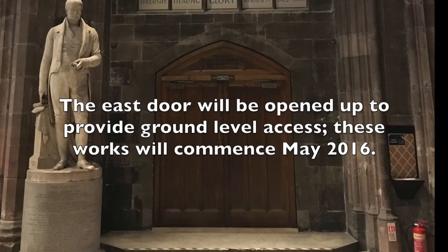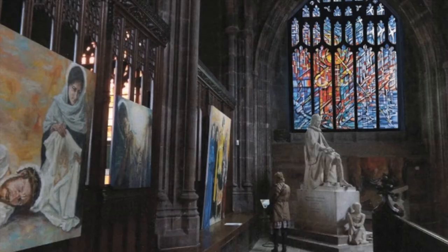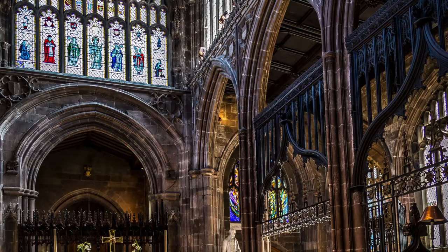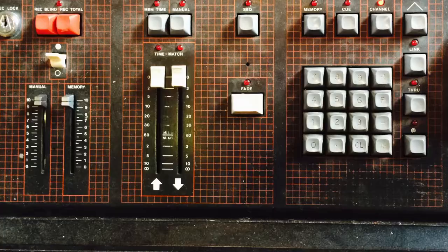The east door will be opened up to provide ground-level access, with works starting in May 2016. A new window will be installed in the autumn of this year, kindly donated by the Oglesby Charitable Trust. The railings around the choir and the high altar are currently being restored and regilded. A new lighting scheme will be installed along with a new sound system.